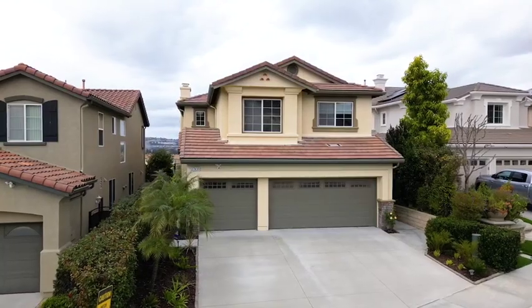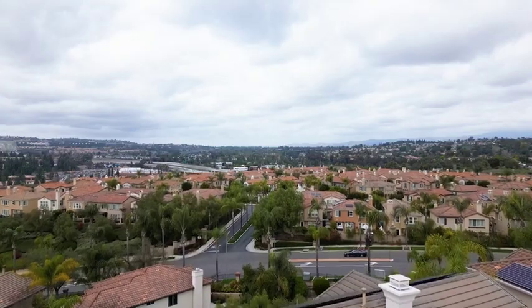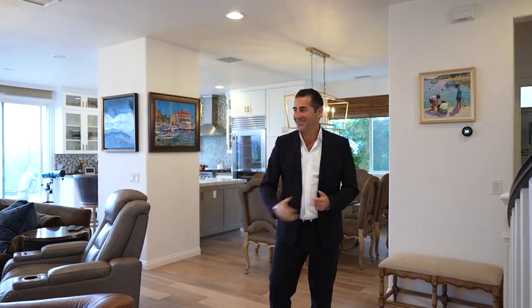Hey guys, Reza Shirangi, Keller Williams Realty. Welcome to this amazing view home, 27435 Country Lane Road, situated in the prestigious guard-gated community of Sunwalking Hills. This home has undergone a complete transformation with no detail untouched, featuring four bedrooms, three baths, and a three-car garage. Enjoy the tour.